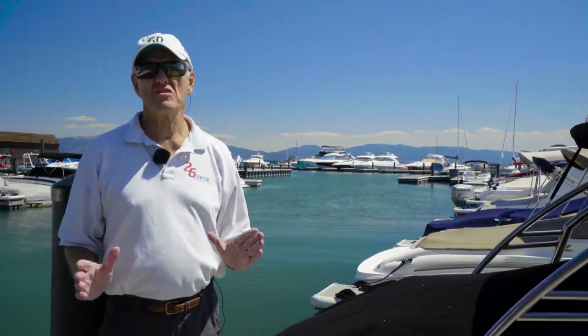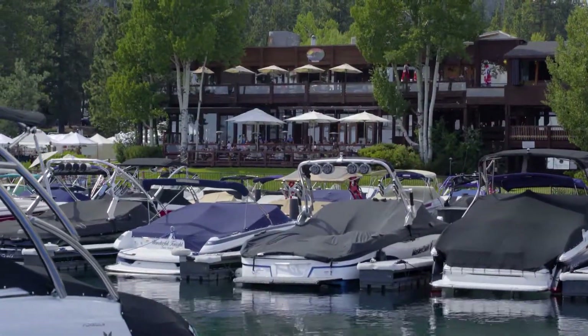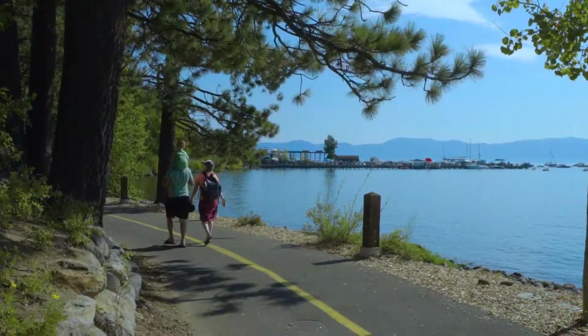The beauty of the Tall City Marina is it really truly is the epicenter to everything that Tall City has to offer. You've got five or six great restaurants within walking distance right on the bike path, and you can take right over to the town beach.